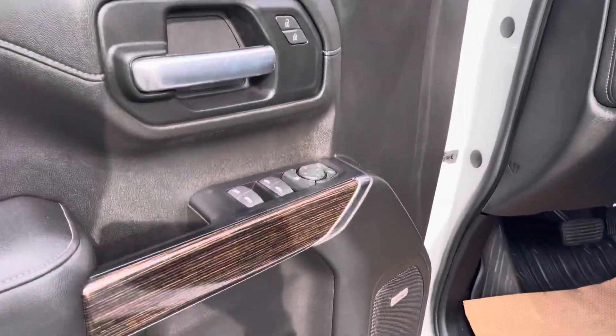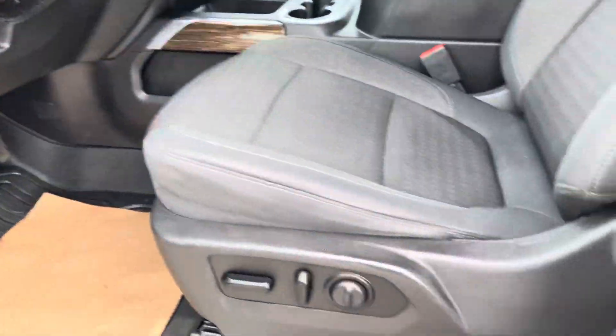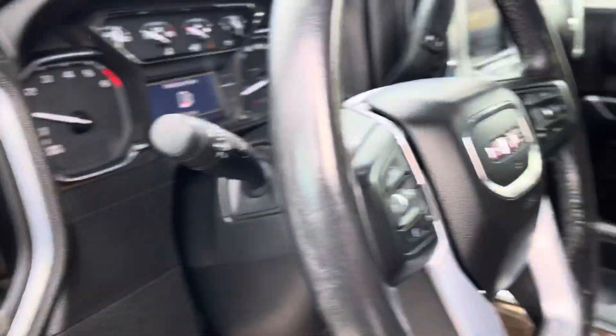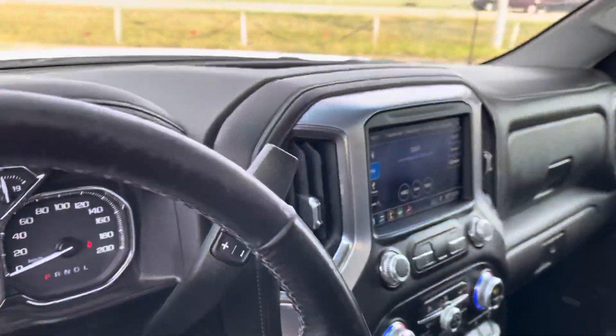Coming inside, you've got the Bose sound system surround all throughout, all your power options, power seats included, 4x4, automatic headlights with daytime running lights, and the nice bucket seats and center console.